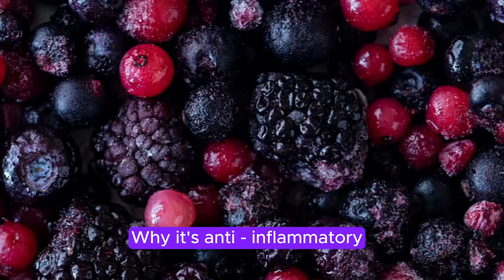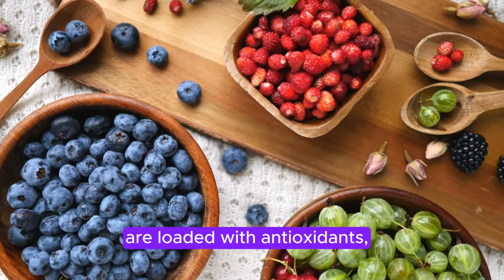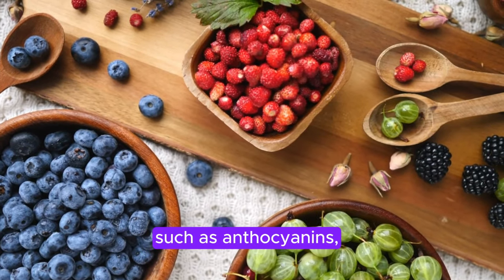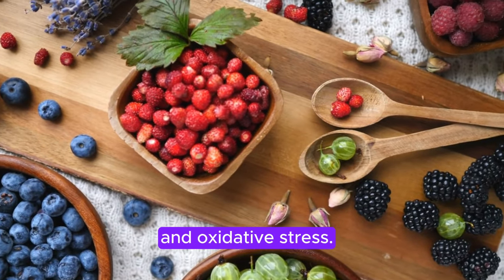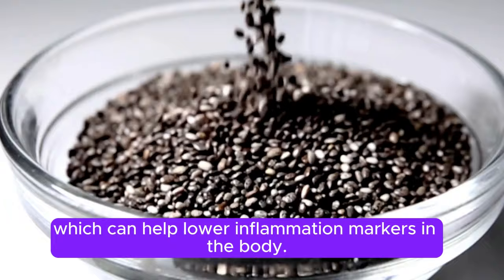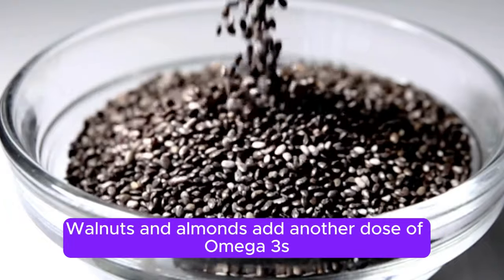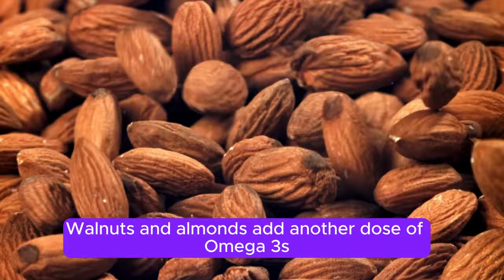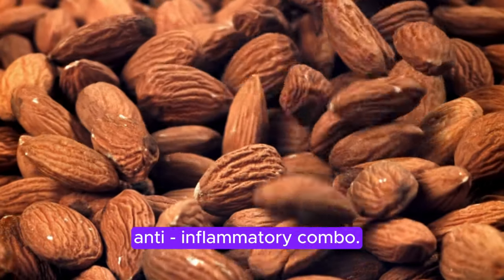Why it's anti-inflammatory: Berries like blueberries and strawberries are loaded with antioxidants such as anthocyanins, which have been shown to reduce inflammation and oxidative stress. Chia seeds are high in omega-3 fatty acids, which can help lower inflammation markers in the body. Walnuts and almonds add another dose of omega-3s and healthy fats, making this breakfast a powerful anti-inflammatory combo.